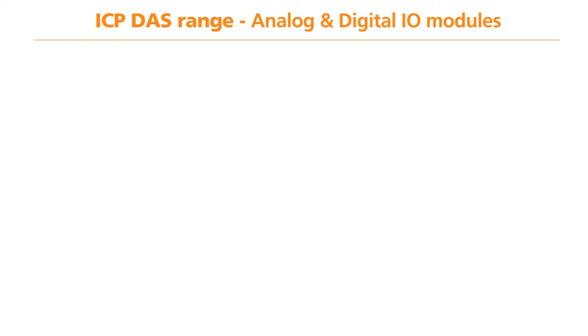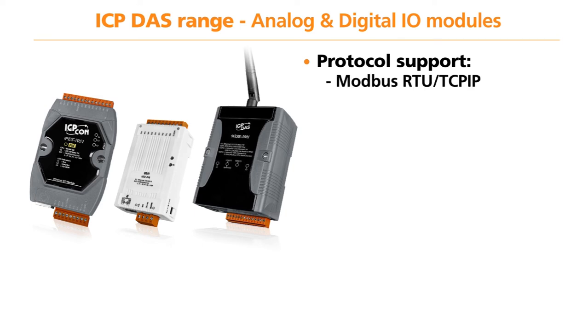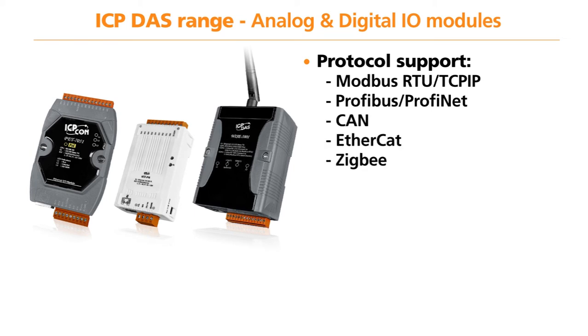The range of Ethernet I/O modules supplied by ICP-DAS offers superior quality and reliability as well as technical advantages compared to its competitors. These units support a broad range of protocols including Modbus RTU, Modbus TCP/IP, ProfiBus, ProfiNet, CAN, EtherCAT, ZigBee, and HART.